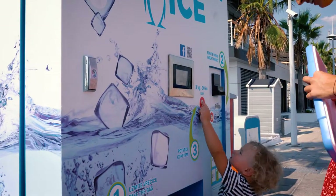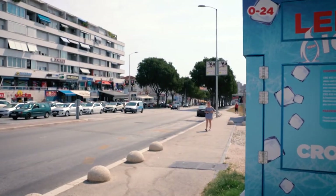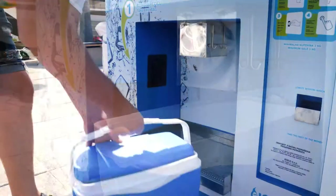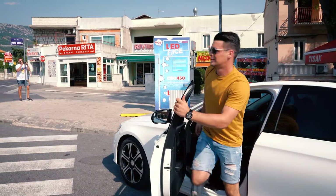These machines are changing the way people are buying ice and the way ice is being produced. CRO450 in 24 hours produces 450 kilograms of fresh ice made from pre-filtered water on-site and just in time. CRO450 is changing the way people are consuming ice.